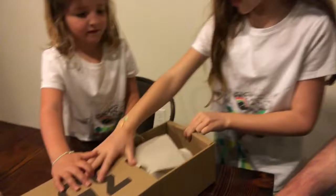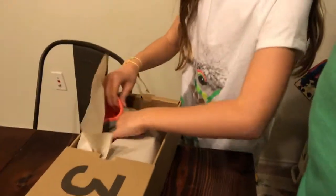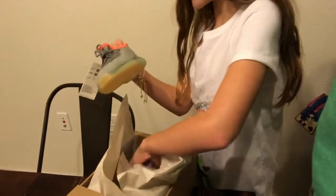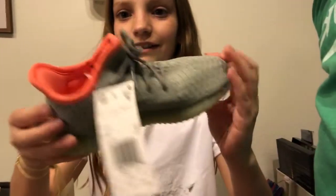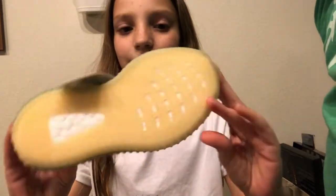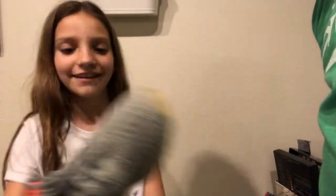Treat it with care. Check those out — you like them? What do you think? Really? This is your size, right? That's a size 10K. I don't think so. Dad, look — yeah, they're cool though.